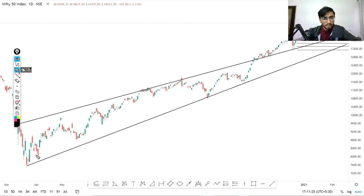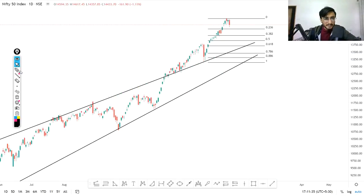For Nifty, it broke out of a pattern and gave a breakout, then a retest. You can see that the second retest also held. At this support level it gave a breakout, then retested the trendline. It fell down again, found support at the trendline again. The resistance level — whichever level breaks — will give a sharp up move.